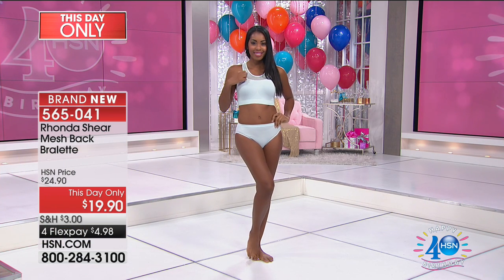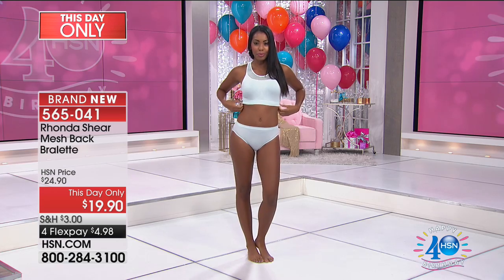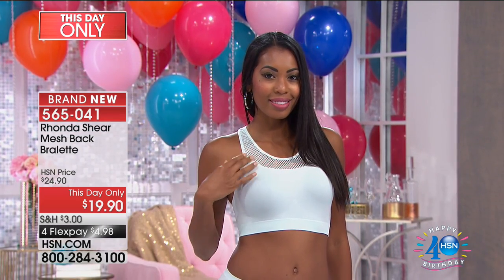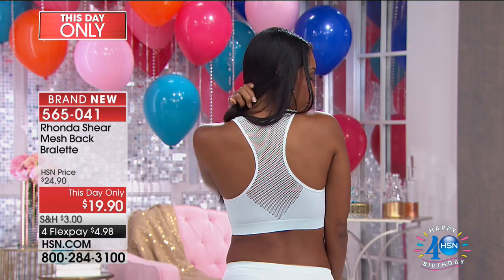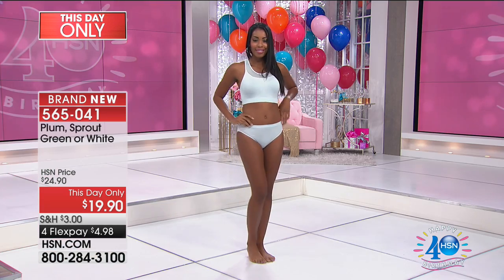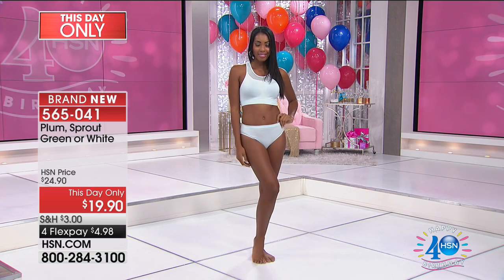You get the moves girl! Here's the thing — you were talking about the popularity of the bralette earlier. These are 'Alettes' because they're made for real women.